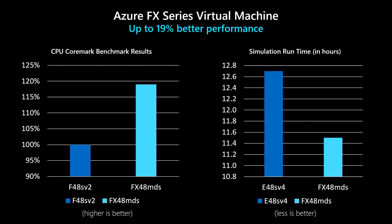This allows the VM to deliver up to 19% better performance per virtual CPU over our current generation F series compute-optimized VMs.